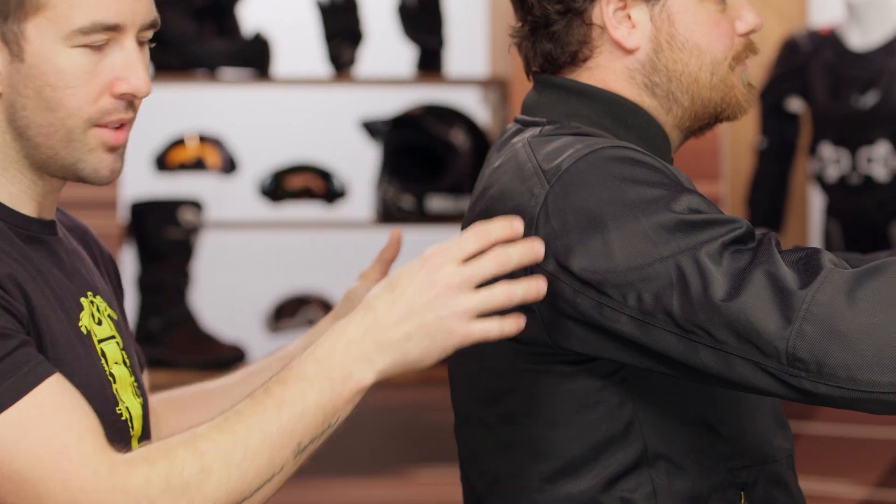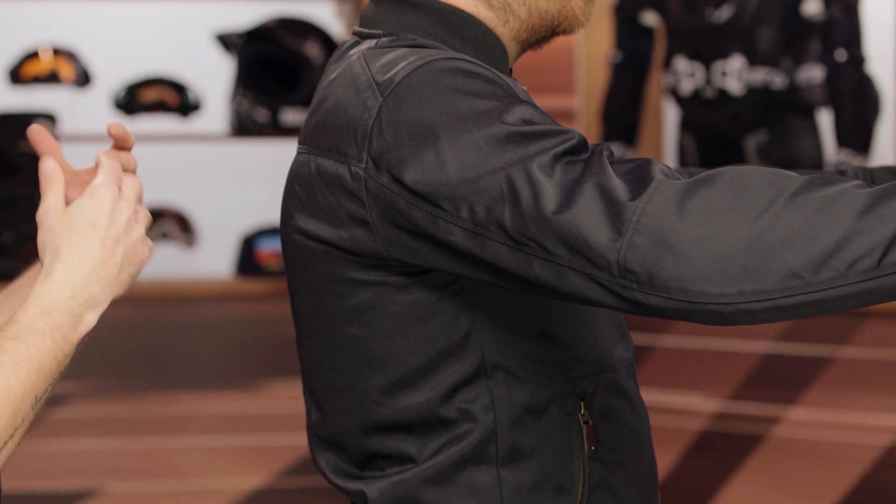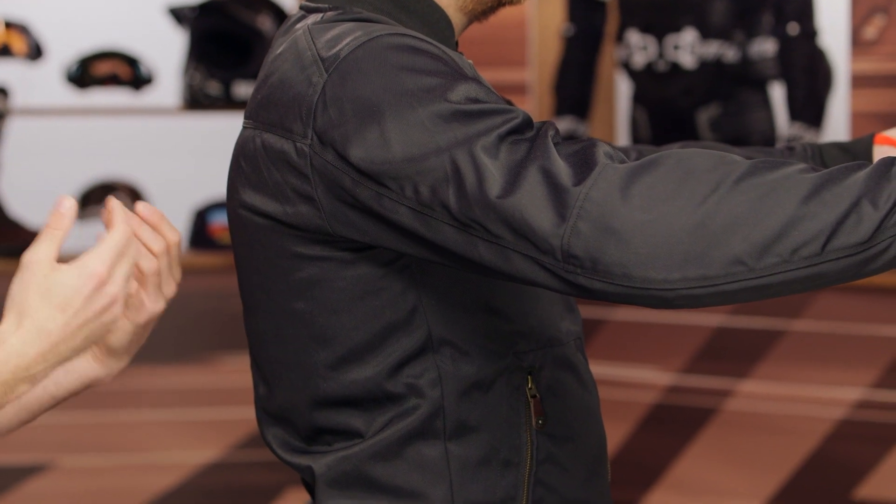As you can see, we don't have any accordion stretch or relief stitching, anything like that. I typically look for stuff like that in most of my riding jackets. However, this is a more casual urban style jacket, so it's not really a big deal breaker.